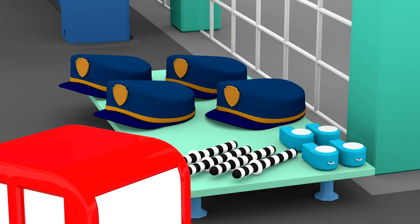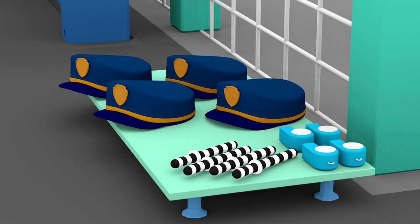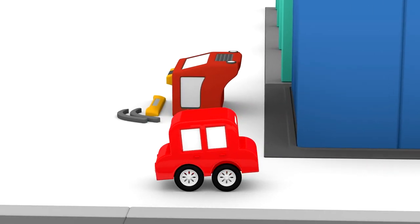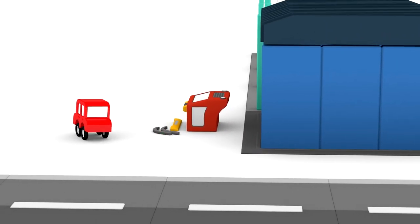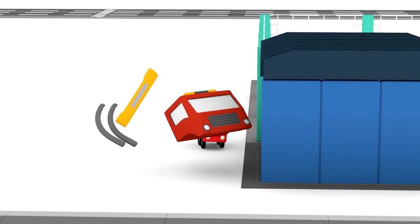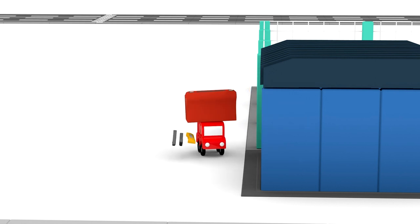Well done, Cars. There's the cabin and a few other parts. Let's see — the cabin, the bumper and the fenders.